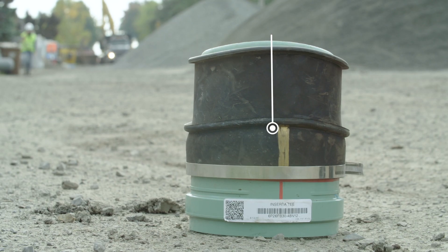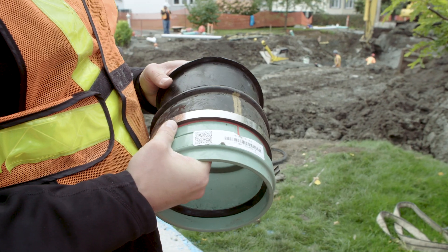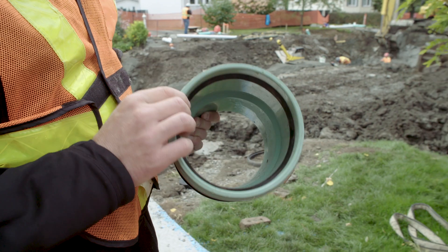The tap connection, INSERTA-T, is compatible with Sanitite HP pipes and, just like Sanitite HP, INSERTA-T connections also pass watertightness acceptance tests.